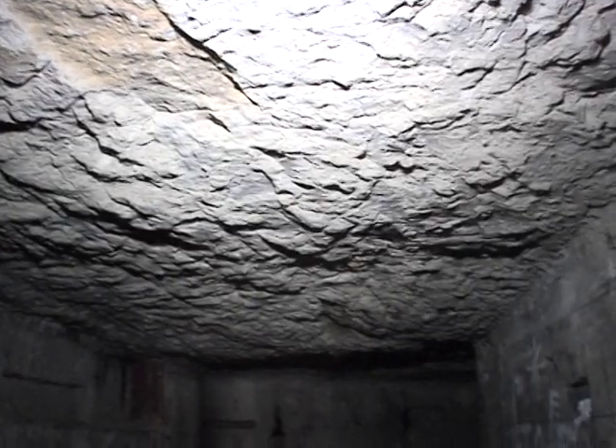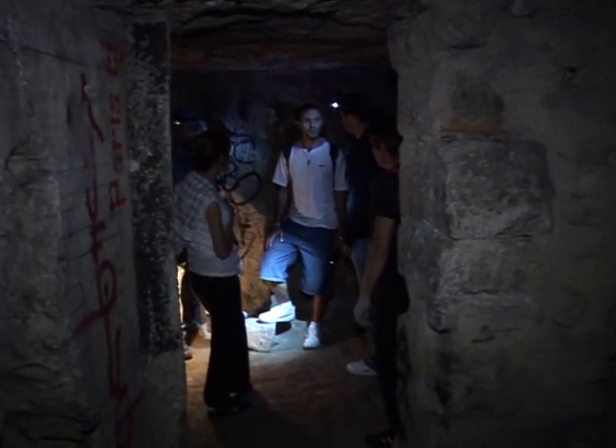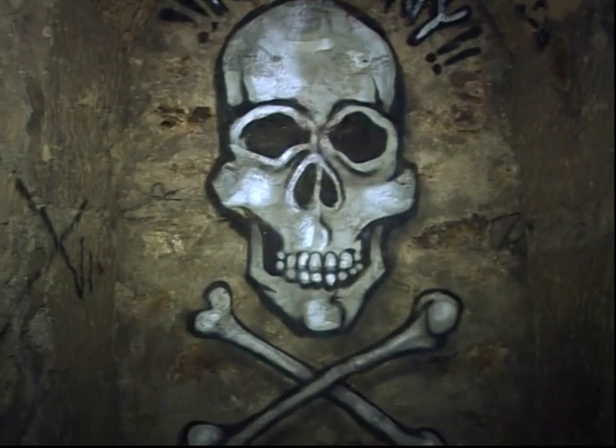Workers spent days in these damp rooms where the temperature remains a chilly 14 degrees Celsius all year long. In this alcove, a Virgin Mary kept them company. Next to it, a more recent form of art.